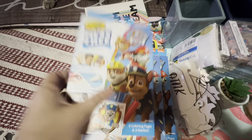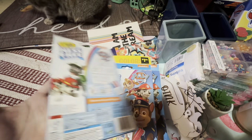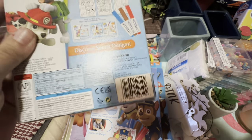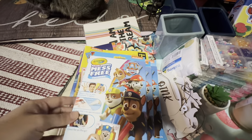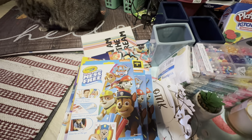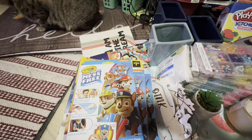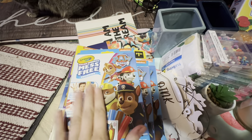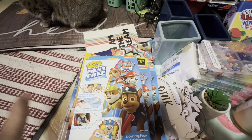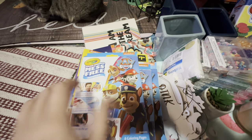I got some of the Crayola Mess Free Color Wonder markers — there's the UPC on that. Some of these I did find in the regular book aisle where they have the coloring books standing up, mixed in there, and then I saw them on some end caps and side caps. Just look throughout the store — look high, look low — because you never know where you're going to find these items.